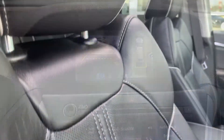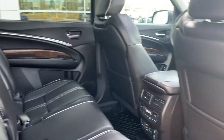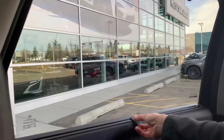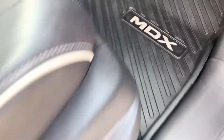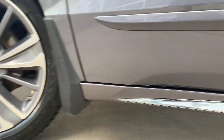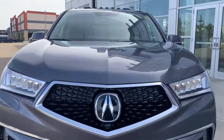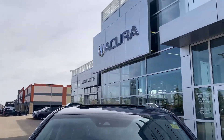The front seats heat up then cool down, and the rear seat is heated and has a DVD player as well as these neat little window sunscreens. It's got all-weather mats and beautiful wheels. It's all-wheel drive, and under the hood is a 3.5-liter V6 with 290 horsepower.